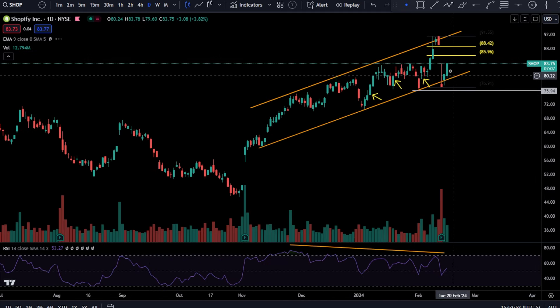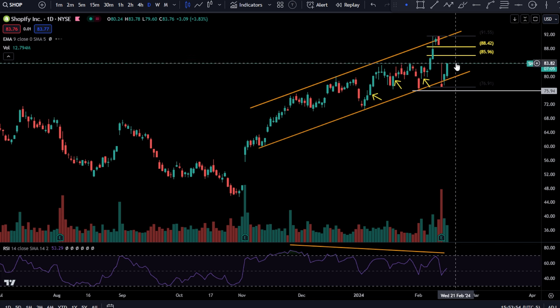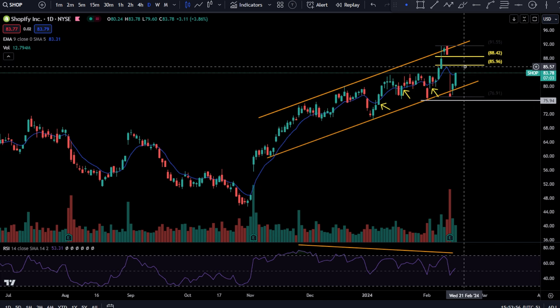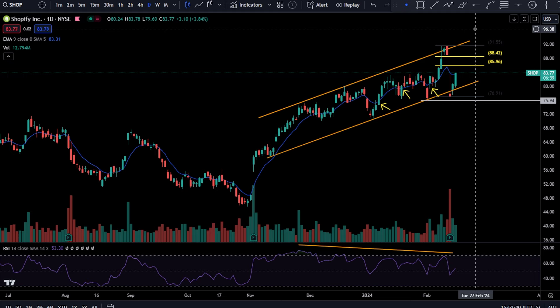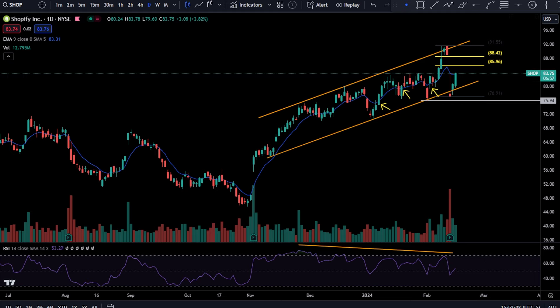Shopify — again, your continuation. Confirmed your hammer candlestick from yesterday. We're looking for that golden pocket. I'm looking for positive PPI data. Even without positive PPI data, I'm looking for a move up. I'm bullish on this market — I think we're going to take out the high. I think SPY is going above 503.